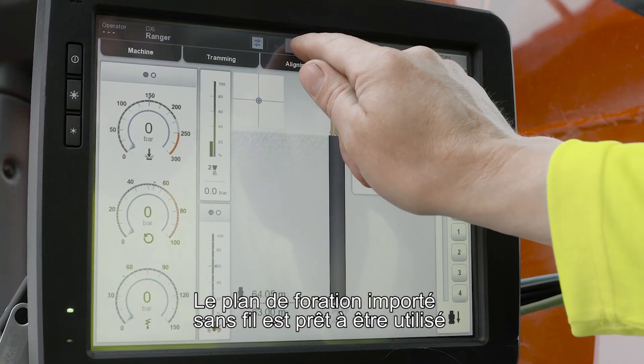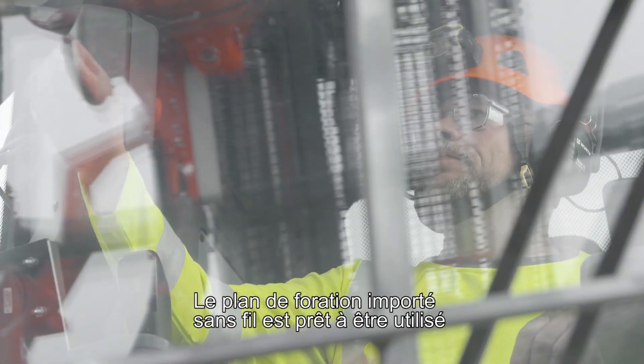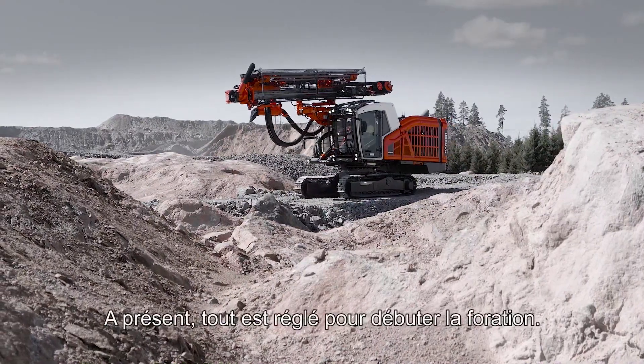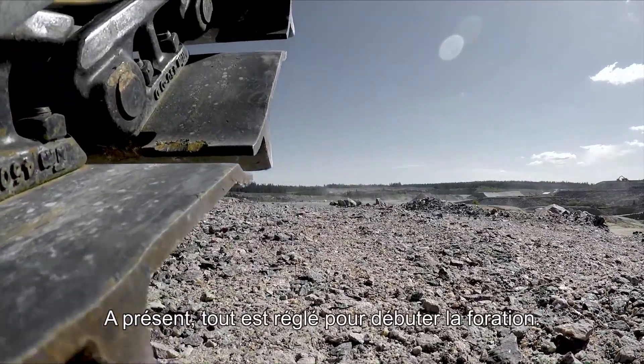The wirelessly imported drilling pattern is ready for use and the drill can be trammed into position. Everything is now settled for the first hole.